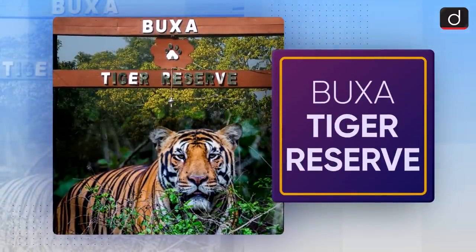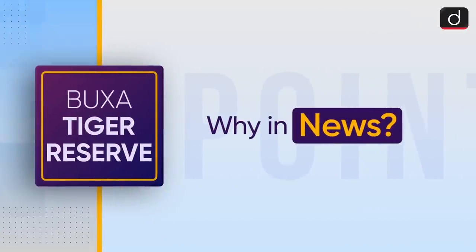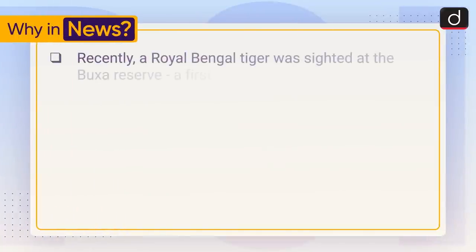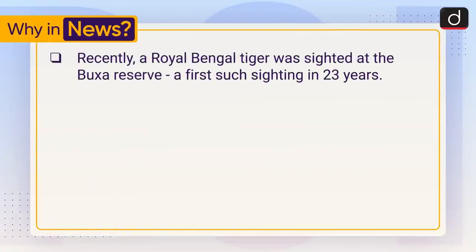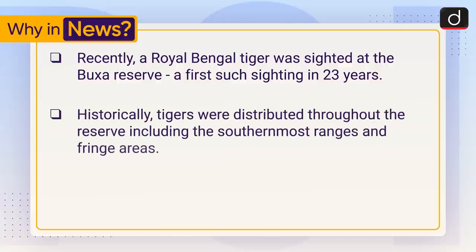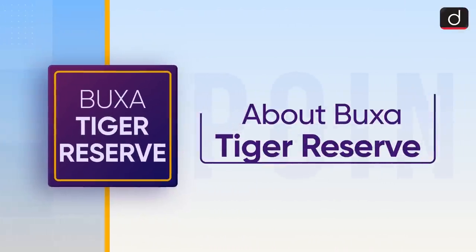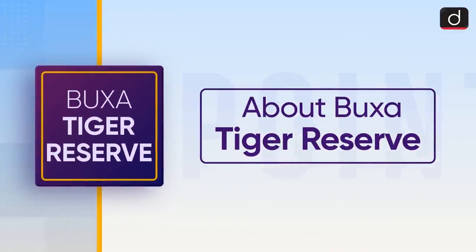Hello everyone, Drishti IAS welcomes you to the new series 'To The Point.' Today's topic of discussion is Buksa Tiger Reserve. First of all, let's see why it is in the news. Recently, a Royal Bengal Tiger was sighted at the Buksa reserve — the first such sighting in 23 years. Historically, tigers were distributed throughout the reserve including the southernmost ranges and fringe areas; however, the reserve has a low tiger density at present.